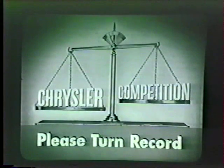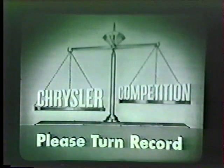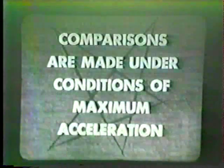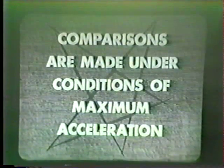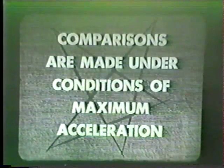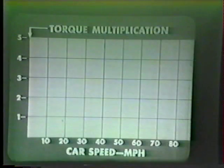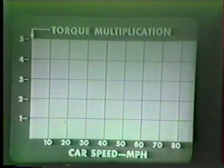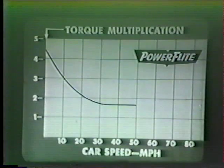Since comparison is the only sound basis for judgment, let's see how Chrysler Power Flight stands the acid test of comparison with competitive transmissions. The comparisons are all under conditions of maximum acceleration — the accelerator pedal is all the way down. We'll develop a chart on which to compare performance: the vertical line on the left represents torque multiplication; the horizontal line along the bottom is car speed in miles per hour. At breakaway, Power Flight multiplies torque by 4.47.